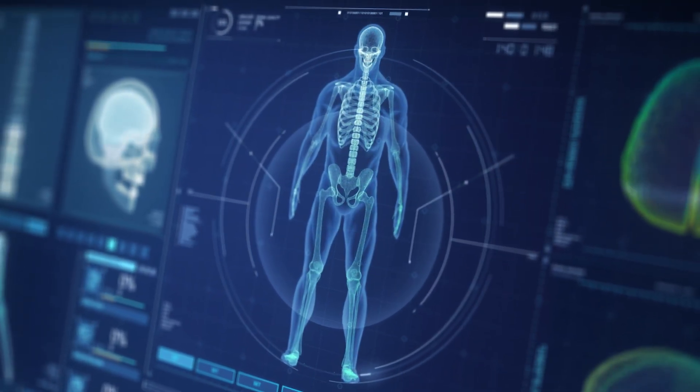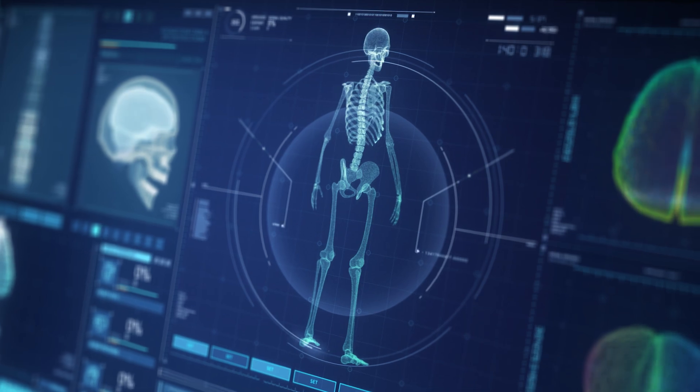We now understand an incredible amount about each patient. We have the ability to collect data all the way from the molecular level to the environment. And artificial intelligence is a tool that is going to enable us to understand better what we can offer each patient — to actually tailor it in new ways.